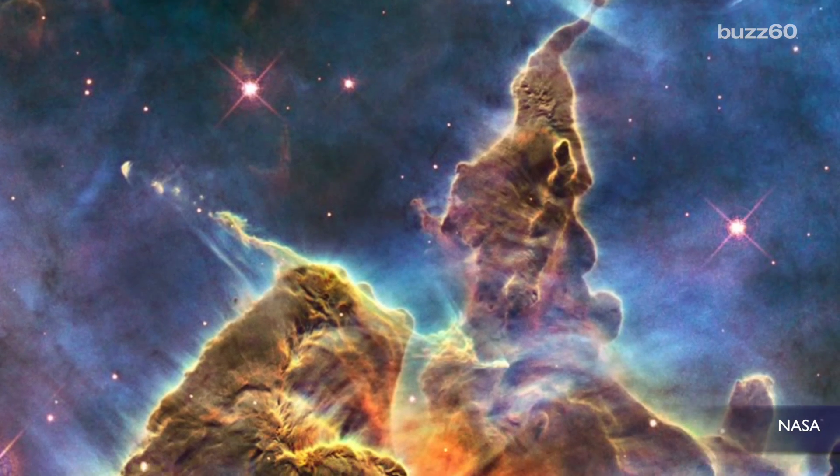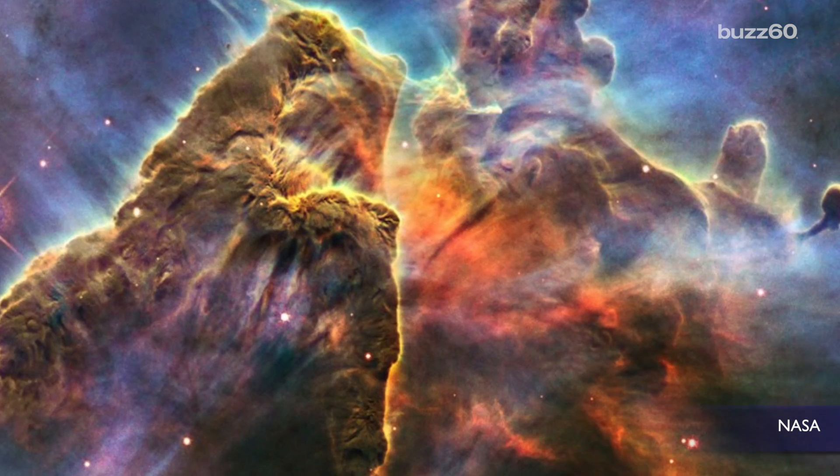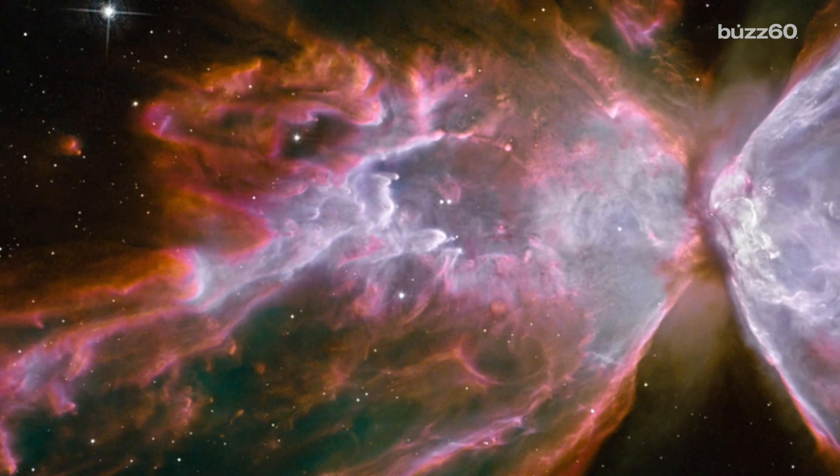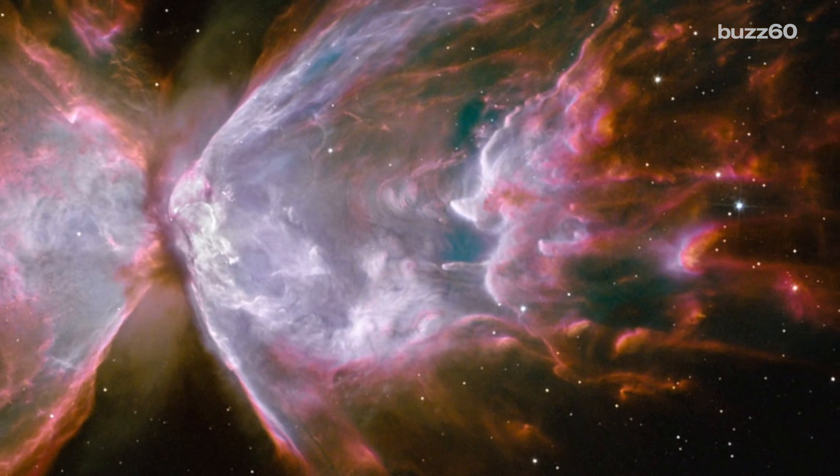NASA's ability to take photos of the heavens is absolutely amazing. They do such a good job of engaging and explaining their findings to the American public who funds them, and also the world. This latest one is a doozy.